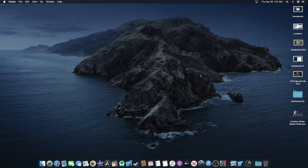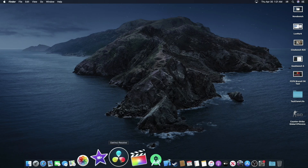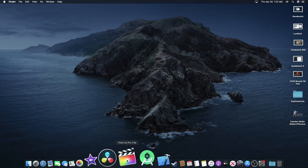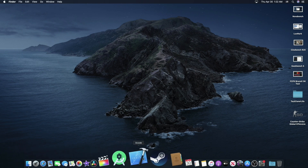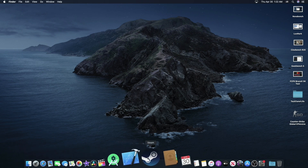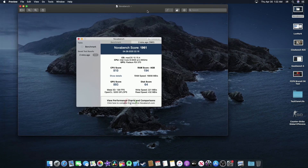I ran some tests and they are very interesting. As you can see, I have iMovie, DaVinci Resolve, Final Cut Pro trial version, Android Studio, Xcode, and also Steam for gaming. Let's open NovaBench.